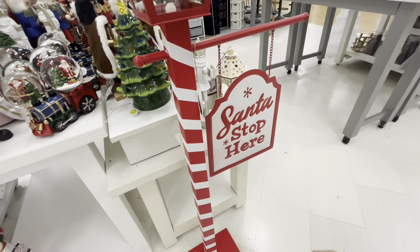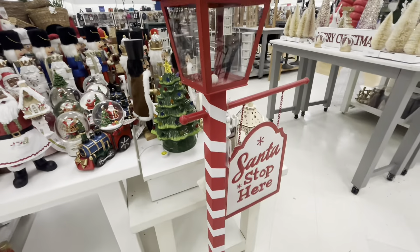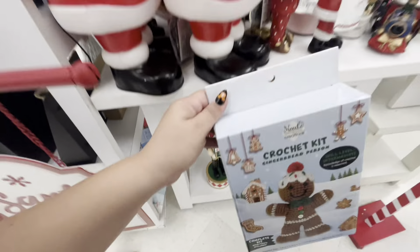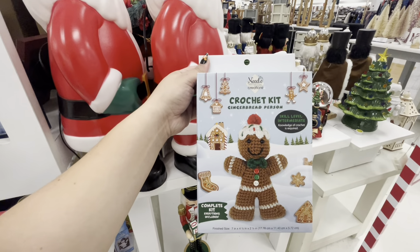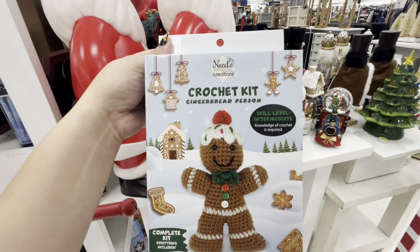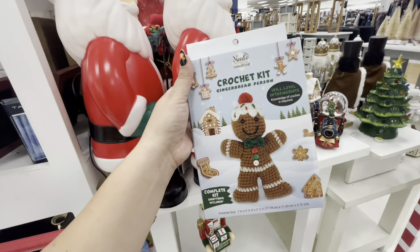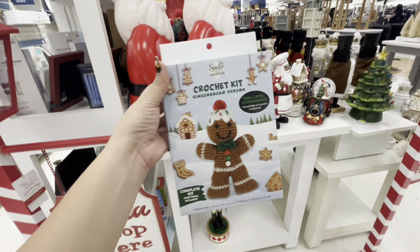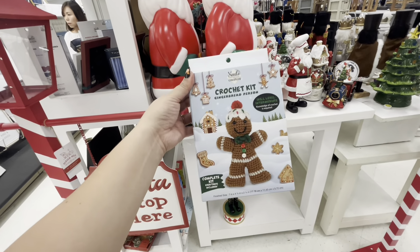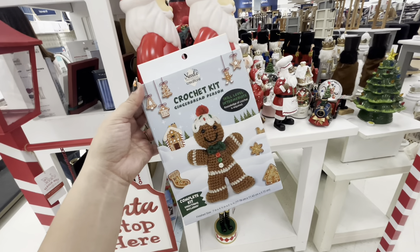And then look, they have this 'Santa Stop Here' outdoor decor — it lights up — for 60 dollars. I saw this crochet kit, a gingerbread person — yes, I'm going to buy this! Skill level intermediate and I have no skill, oh my god, this is perfect! Only 5.99. I'm gonna do a video on it — perfect for my vlogmas days. Last year I did 12 days of vlogmas, I love it.